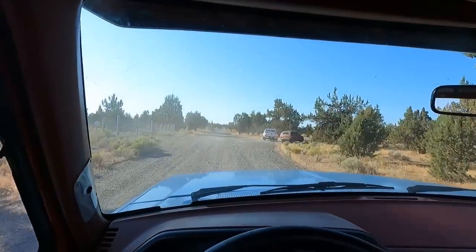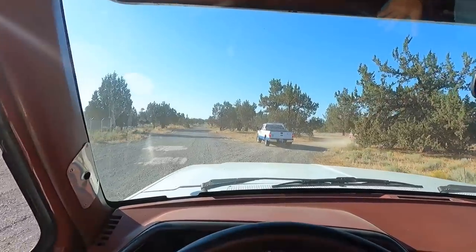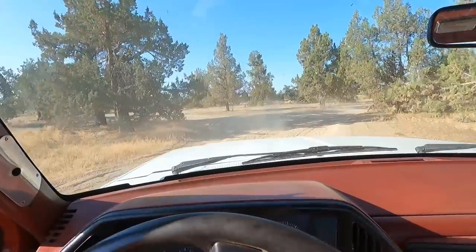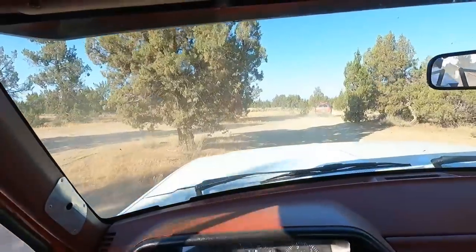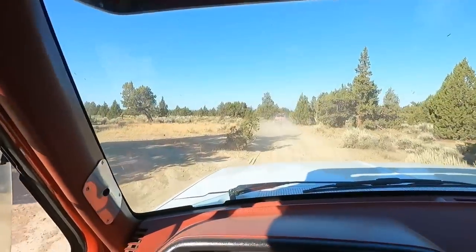This is where we turn off the road. Is that part of his construction company? Not sure, but this is where we turn off the road and then about two miles out this trail — here we go again, up the road.